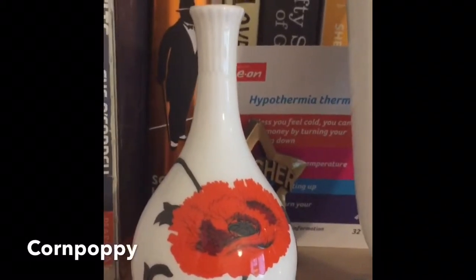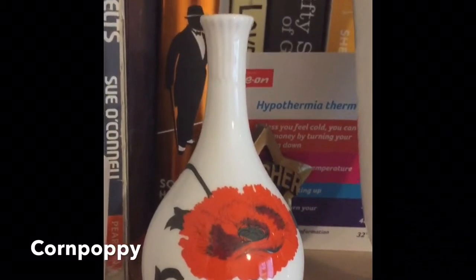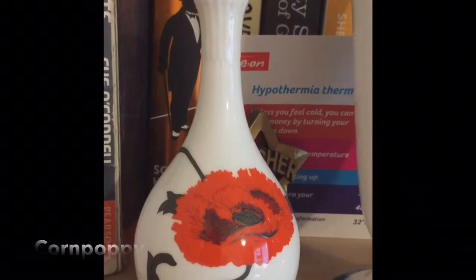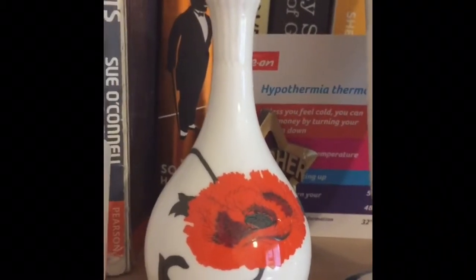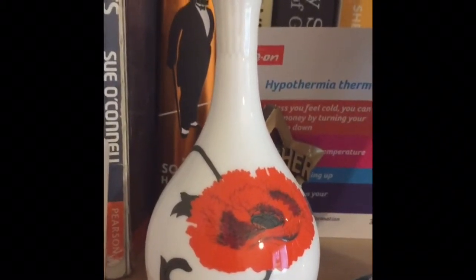The pattern is called Corn Poppy, a very popular pattern from the 1960s. It was available in vases, dinnerware, teaware, and coffeeware, and was extremely popular — which I can understand because of its bright pattern; very appealing.